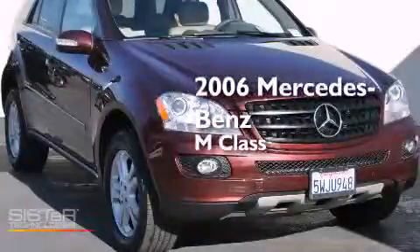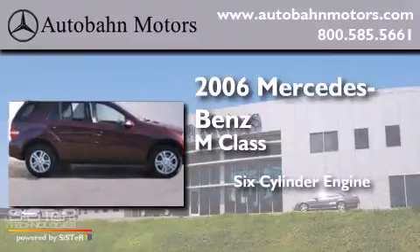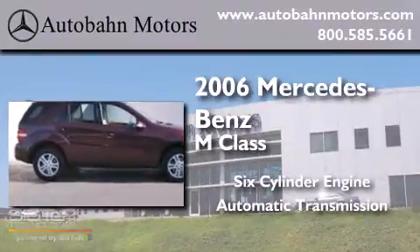This is a 2006 Mercedes-Benz M-Class. It has a six-cylinder engine, an automatic transmission, and four-wheel drive.